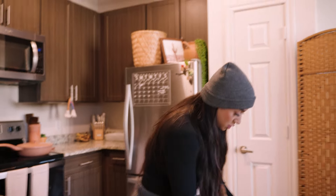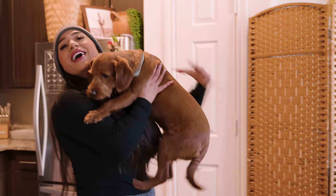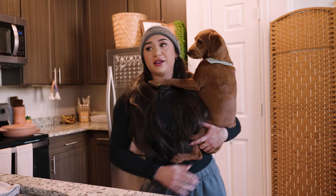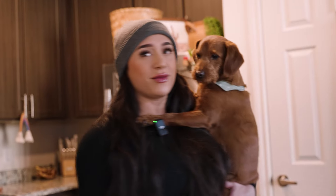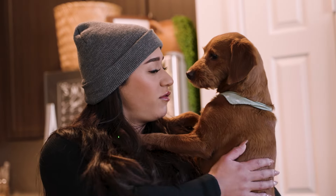Look at your little legs just dangling. I always wanted a dog that liked to be carried because I love carrying my puppy. So whenever I got him, I started carrying him around the house like this, and now he always wants me to carry him like this. I love you.